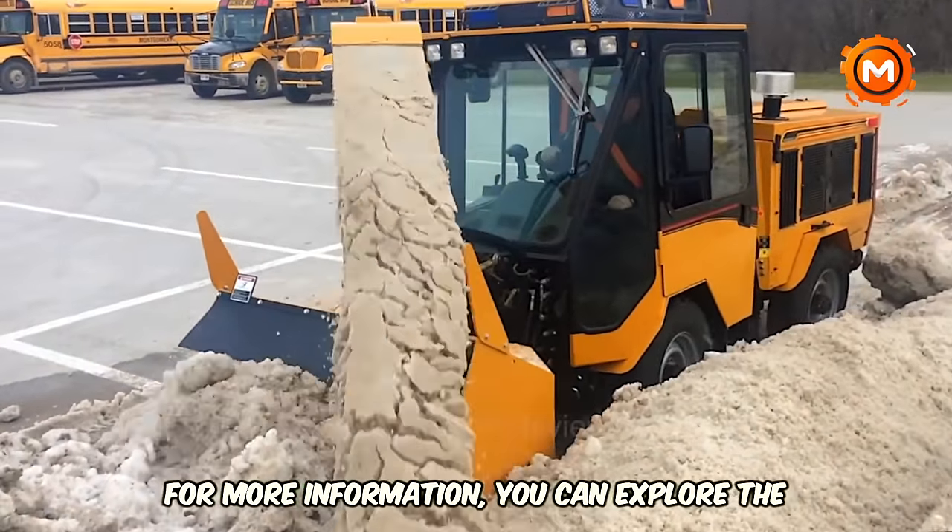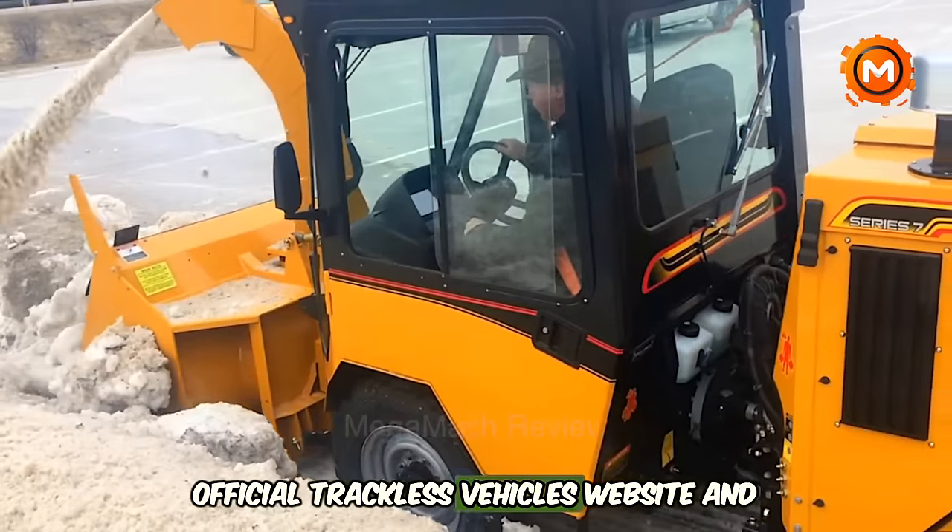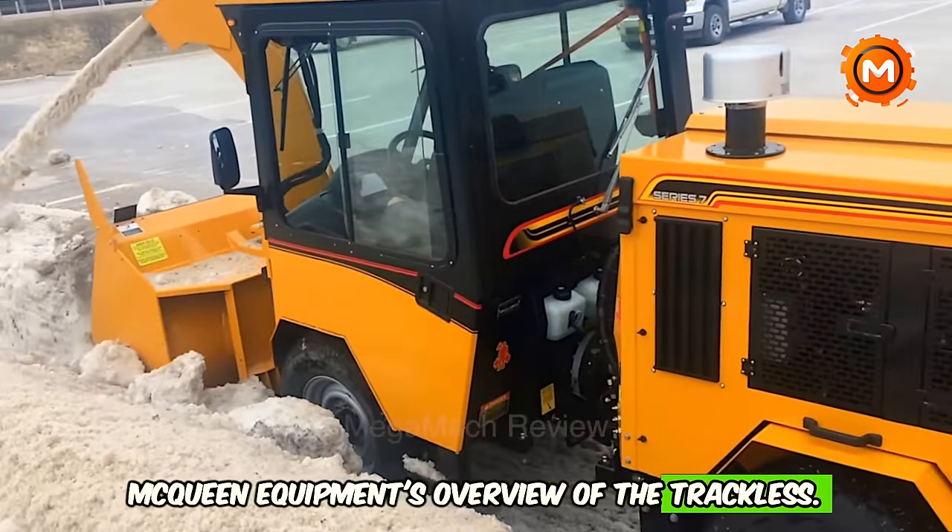For more information, you can explore the official Trackless Vehicles website and McQueen Equipment's overview of the Trackless.